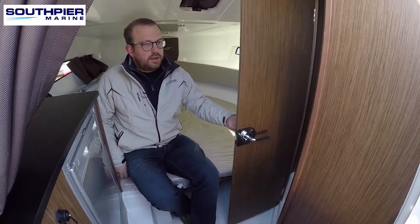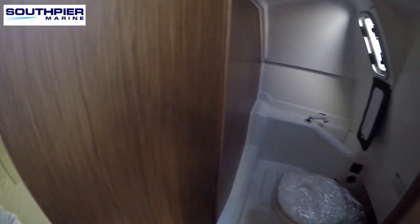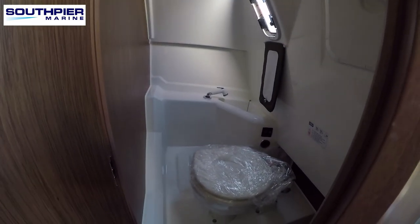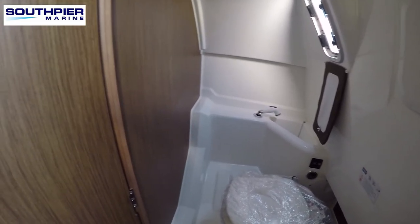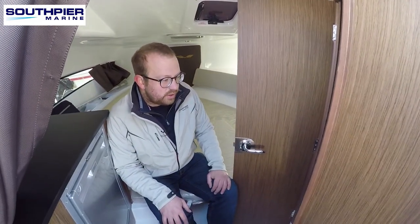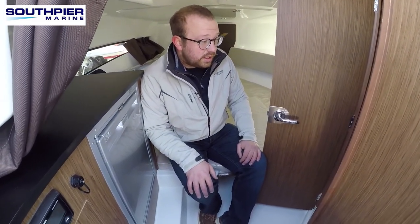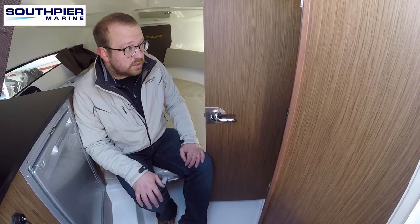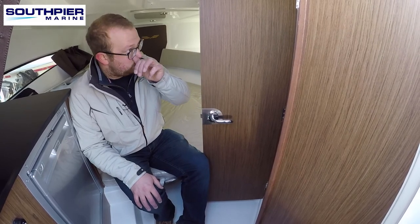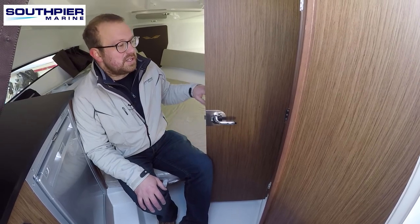Going into the heads compartment — still as new and never been used, still with its plastic wrapping on the toilet. You've got a Jabsco marine toilet connected to a holding tank so you can pump that out at sea, with an indicator showing the holding tank status. There's also a small sink connected to a 12-volt fresh water supply for washing hands. There's a portlight that opens for ventilation and a 12-volt light, and you can sit in there quite comfortably.